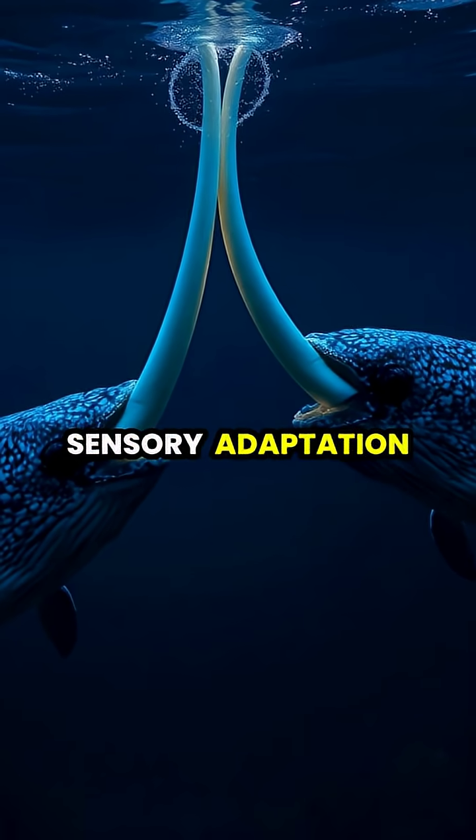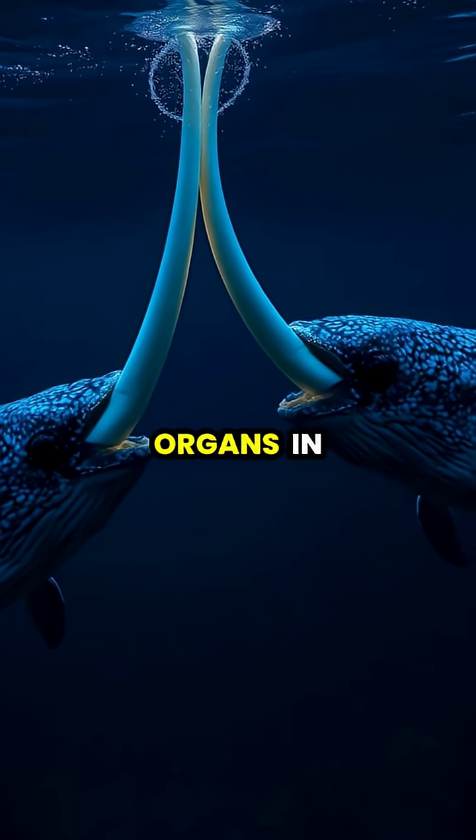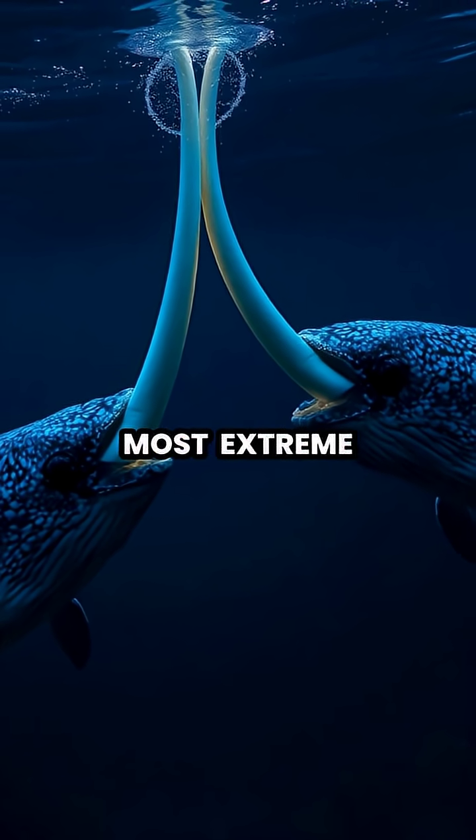This extraordinary sensory adaptation makes the narwhal's tusk one of the most sophisticated sensing organs in the animal kingdom, allowing these elusive Arctic whales to thrive in one of Earth's most extreme environments.